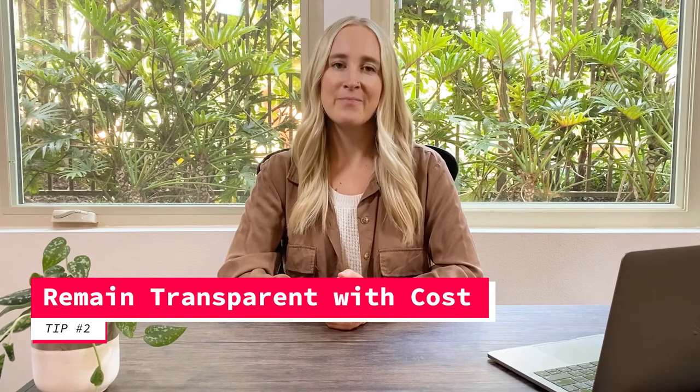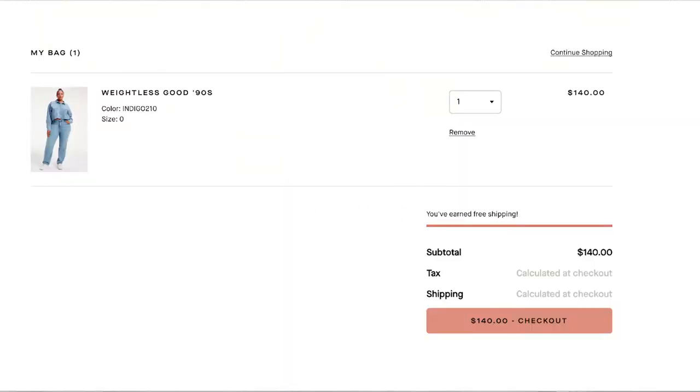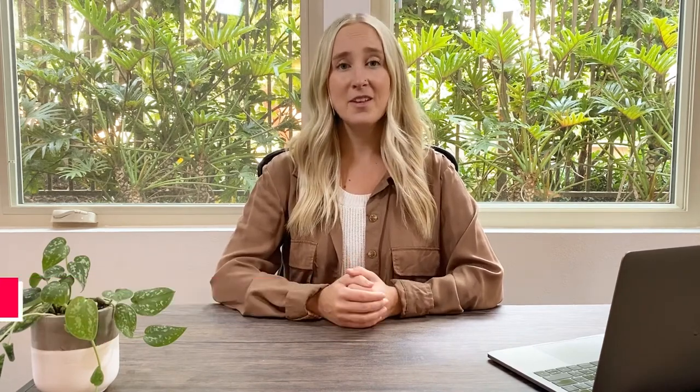For tip number two, remain transparent with costs. 49% of customers abandon carts because of unexpected shipping costs, so it's important to keep it clear early on. On the cart page, display shipping costs — even if it's free — along with small discounts to remind shoppers of the deal they're getting. Small discounts or free shipping are an effective way to move shoppers from cart to checkout.